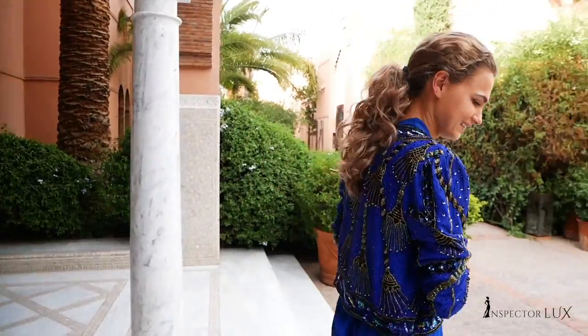Unfortunately, my time here at Royal Mansour has come to an end. Thank you so much for following Inspector Luxe. If you want to see more from the most luxurious hotels in the world, please subscribe, leave a comment, or like the video. Now it's time for me to go home to my little cold country, Denmark. Adios! Bye!